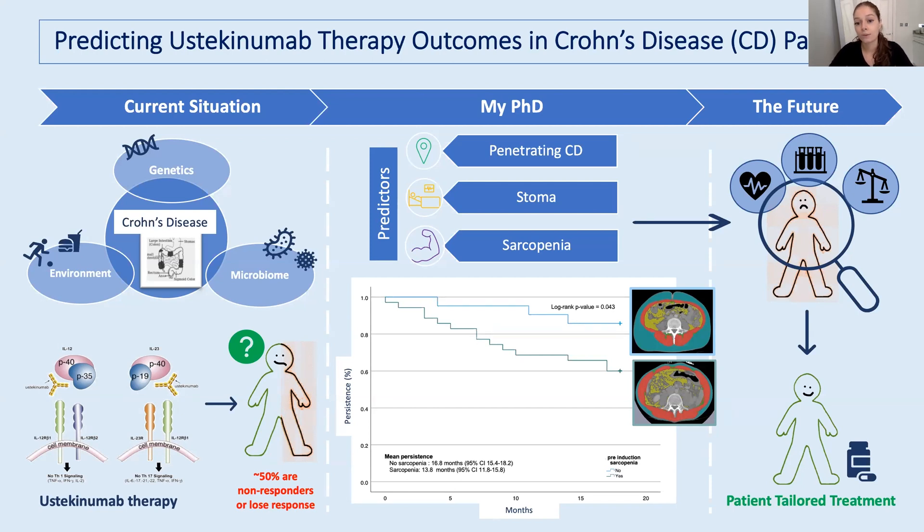It's not fully understood what causes Crohn's disease, but it's thought to have a multifactorial etiology in which genetic, microbial, and environmental factors cause the disease.